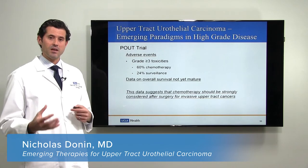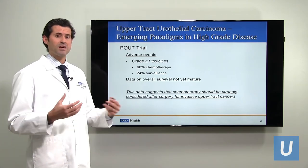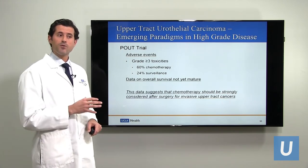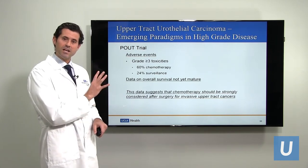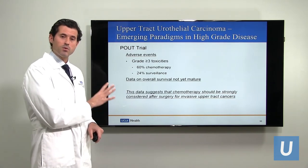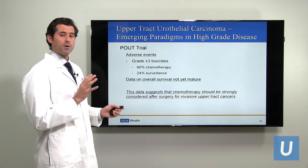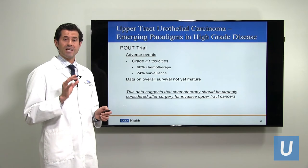This benefit came at a cost: there were more adverse events in patients getting chemotherapy, which is pretty predictable. Also importantly, what has been published so far is disease-free survival — meaning freedom from disease recurrence — and we don't yet know if it actually prolonged overall survival. The trial has not been going long enough to know if chemotherapy prolongs overall survival, which is the gold standard for cancer outcomes. But this data is very suggestive that chemotherapy after nephroureterectomy is beneficial.